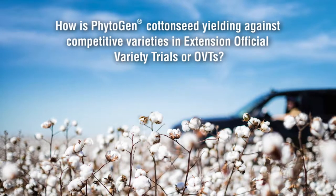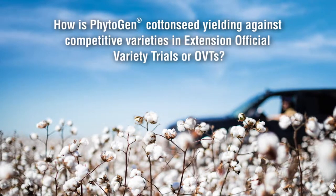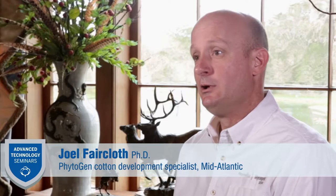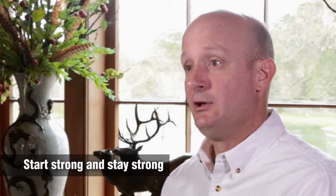Phytogen continues to outperform competitors in third-party data across the cotton belt. How is Phytogen Cotton Seed yielding against competitive varieties in extension OVT trials? Phytogen Cotton Seed offers exceptional early season vigor, and early season vigor is extremely important to the overall yield. It helps growers start strong and stay strong into the harvest each year. This yield is witnessed in third-party OVTs and extension OVTs across the U.S., and we tend to focus on third-party data because we know that growers rely upon that data as a source for their information.